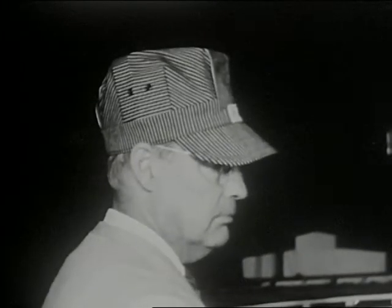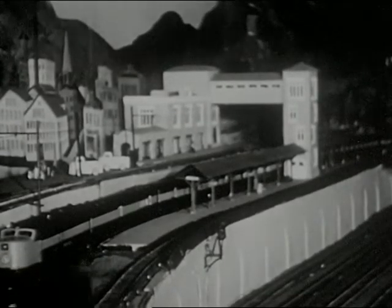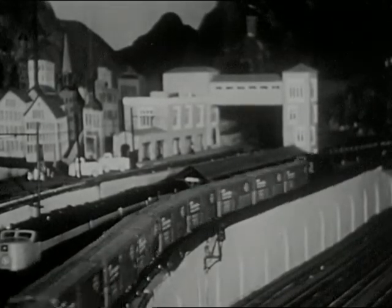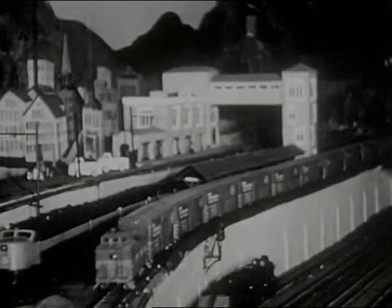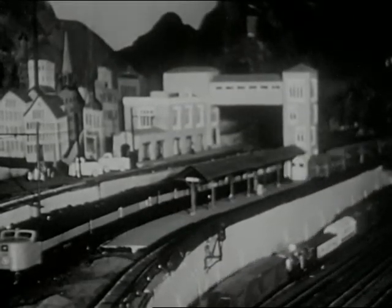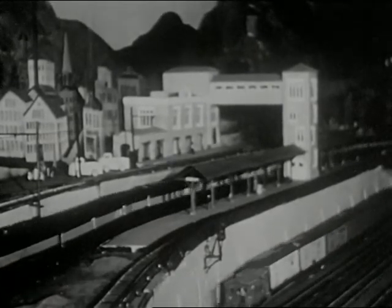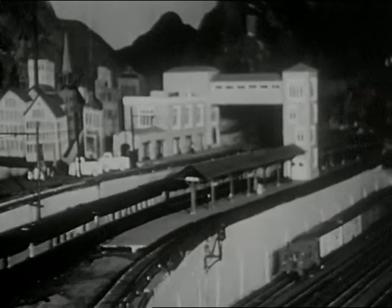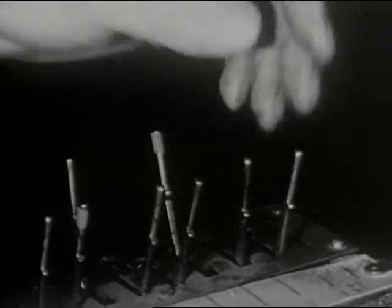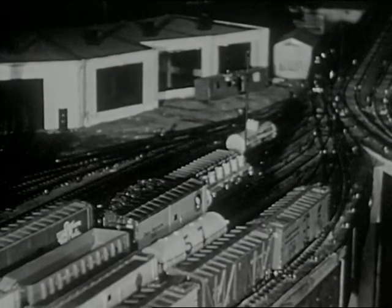Here comes the New York Central fast freight — an exact scale copy of those running between New York and Buffalo. On the lower level, a local freight. Comparative speeds of these trains are to exact scale. The passenger trains are ready to pull out right on schedule to the second. What a way to run a railroad! Using a miniature yard switching engine, a complete freight train will now be assembled.